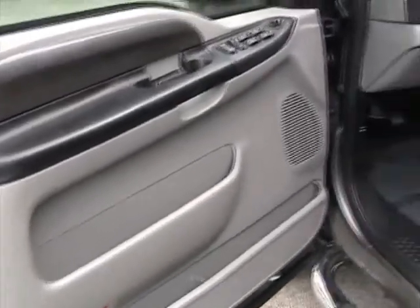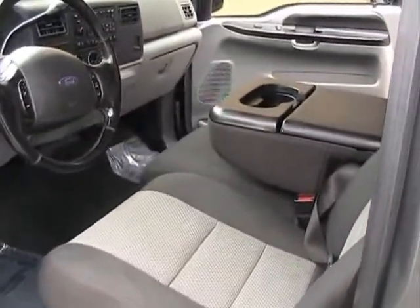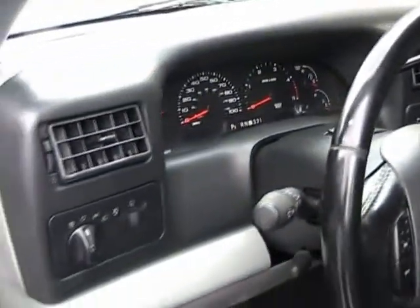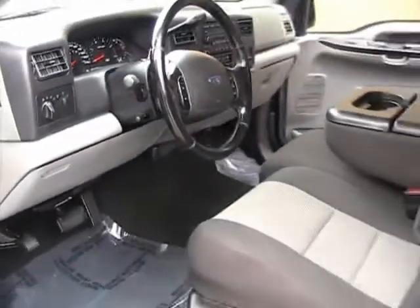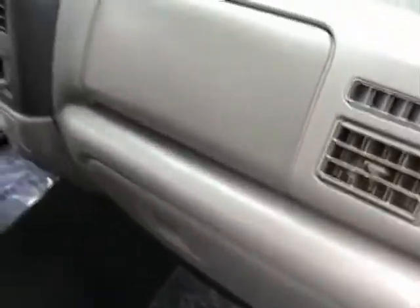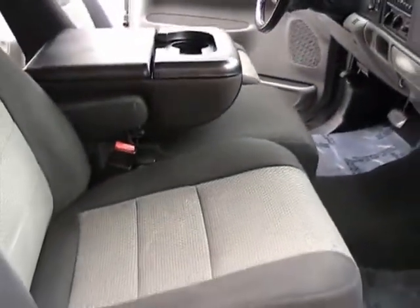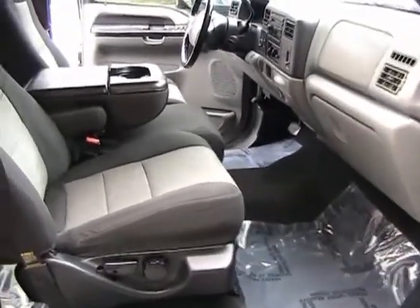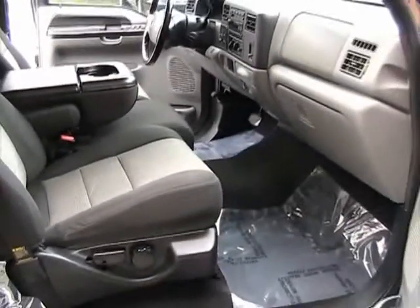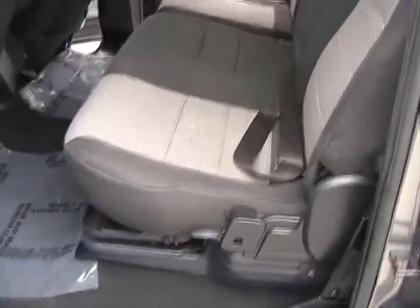Now we're taking a look at the inside of this 2004 Ford F-250 XLT. It's in very nice shape inside. Passenger side front door also in nice shape. Dashboard's in good condition. Seats do not have any rips or tears. Driver side rear door panel also in great shape. Rear seat also in very good condition.